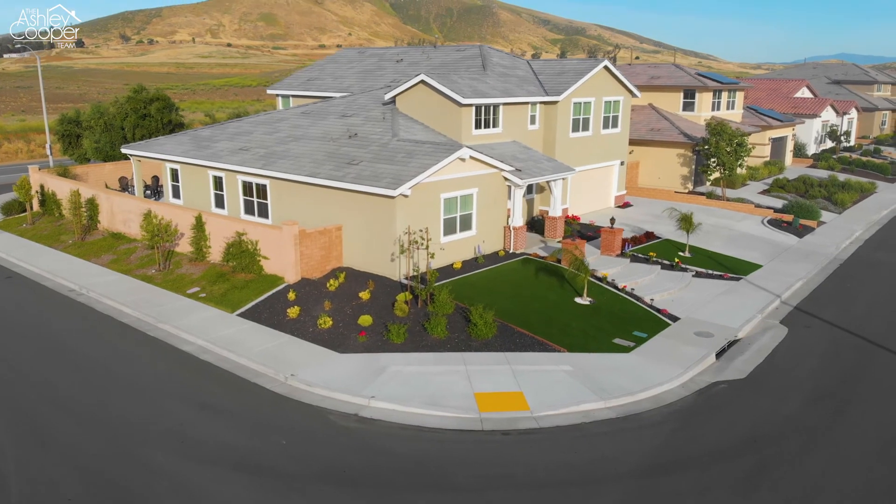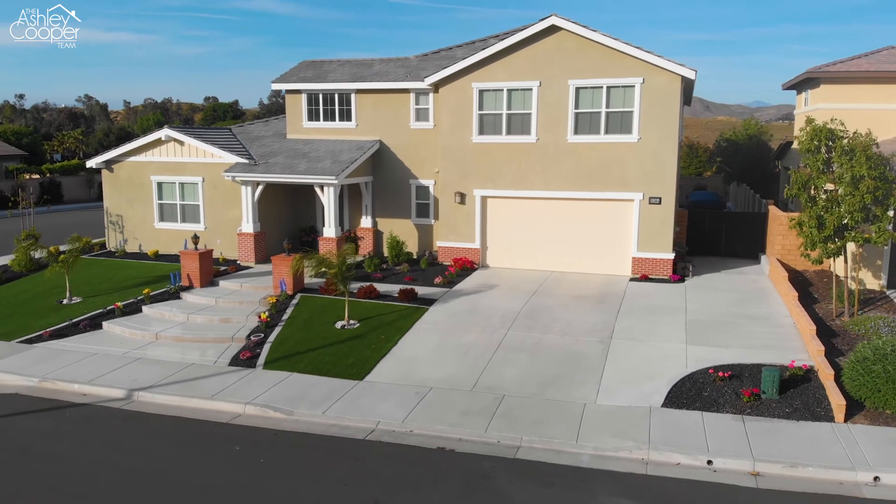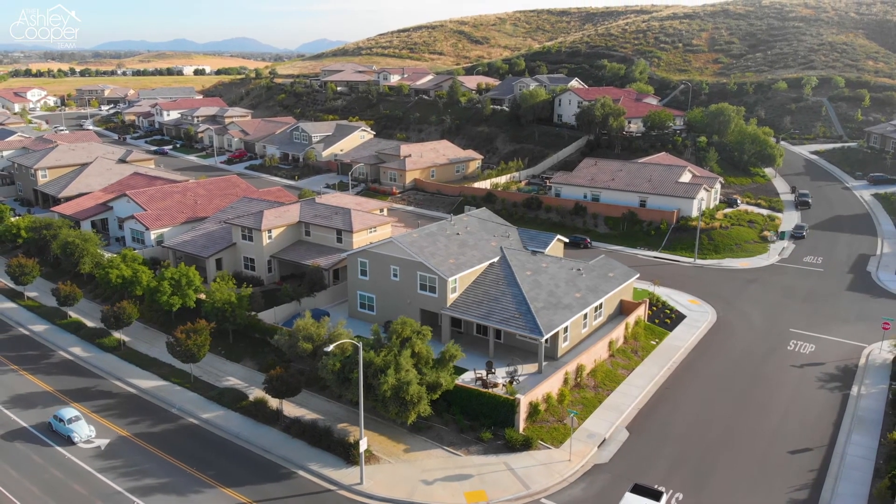Located near award-winning Temecula wineries, offering access to distinguished Temecula schools, plus close to shopping, dining, and entertainment — this is a home that you don't want to miss. Give us a call today to schedule your private tour.